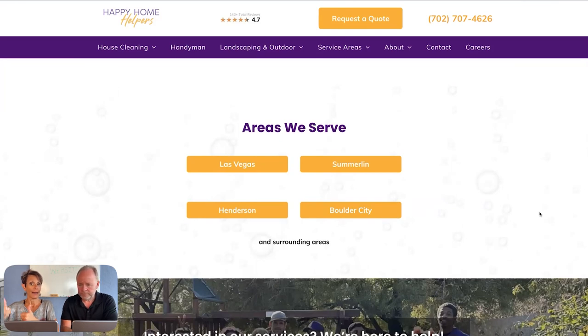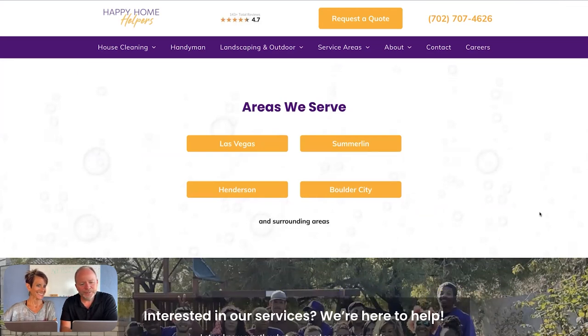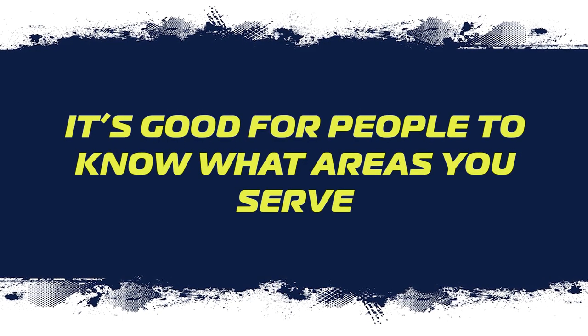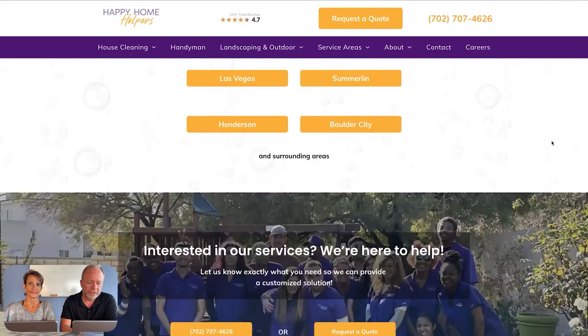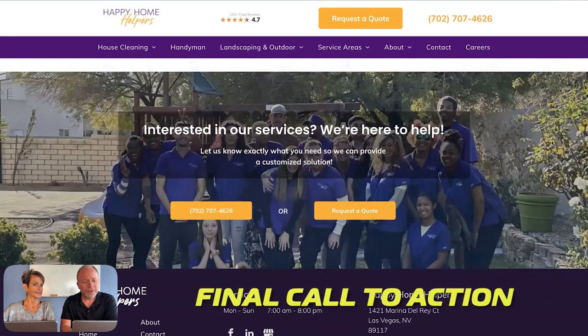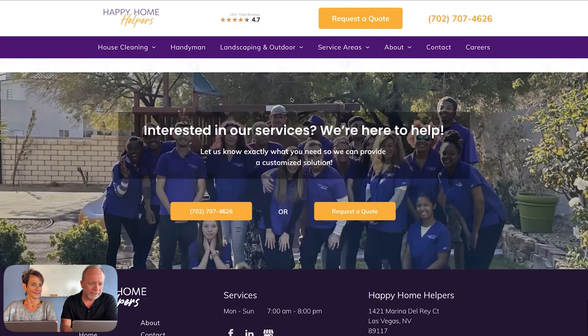You can take the FAQs from your website and put them in the Q&A section on your Google Business Profile — that's perfectly acceptable; it's all interlinked. Areas we serve: it's good for people to know what areas you serve. If you're in Summerlin, Vegas, Henderson, or Boulder City, now you know they do it in your area. We keep it simple and show the service areas on the home page, finishing with a final call to action.